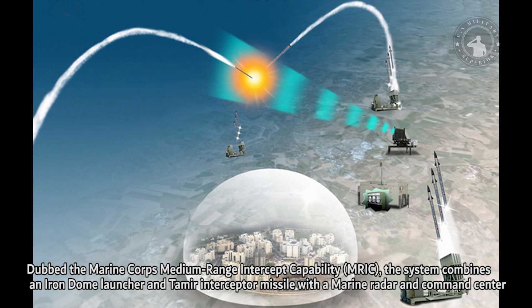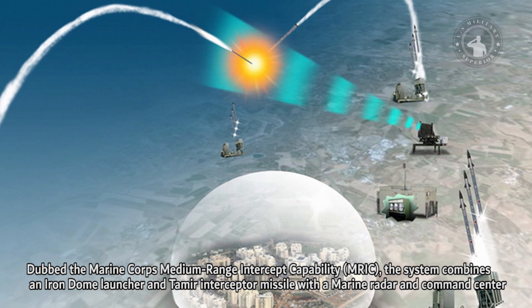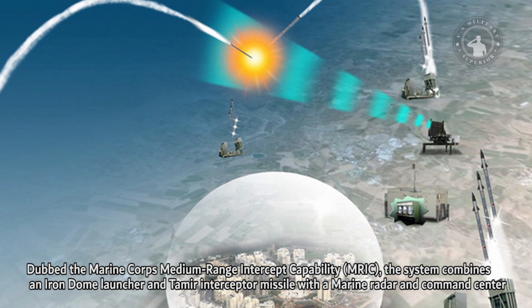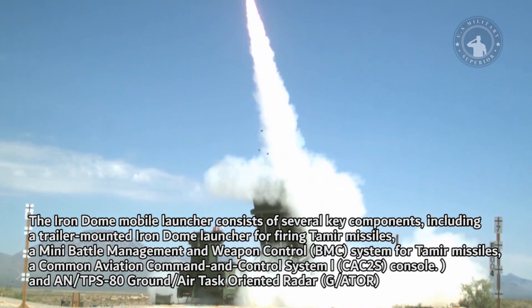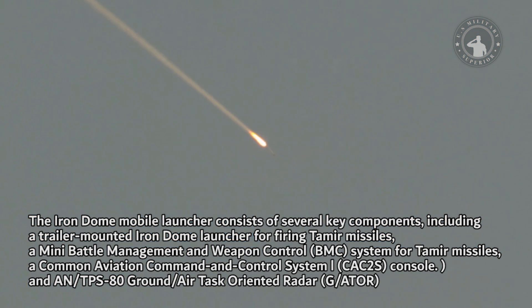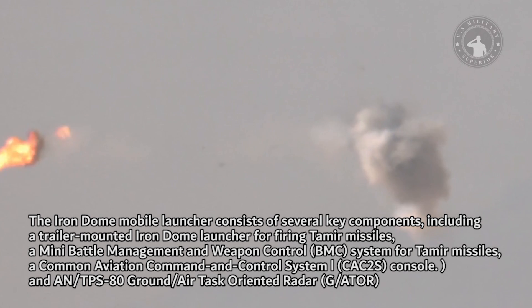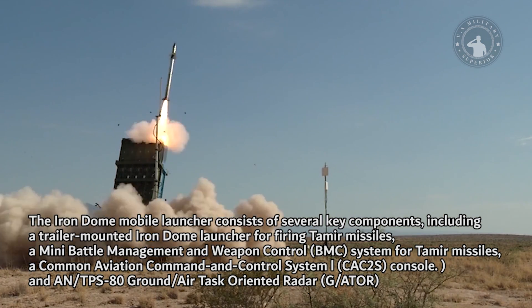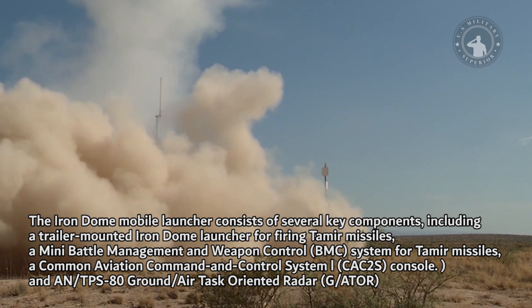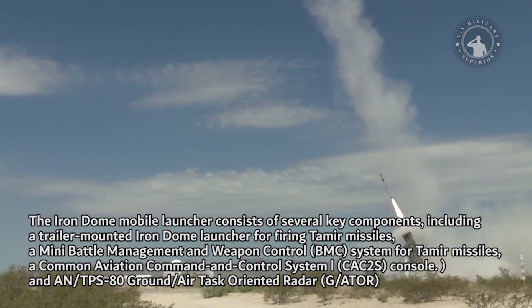Dubbed the Marine Corps Medium Range Intercept Capability (MRIC), the system combines an Iron Dome Launcher and Tamar Interceptor Missile with a Marine Radar and Command Center. The Iron Dome Mobile Launcher consists of several key components, including a trailer-mounted Iron Dome Launcher for firing Tamar Missiles, a Mini Battle Management and Weapon Control (BMC) system for Tamar Missiles, a Common Aviation Command and Control System L (CAC-2S) console, and an AN/TPS-80 Ground Air Task-Oriented Radar (G-ATOR).